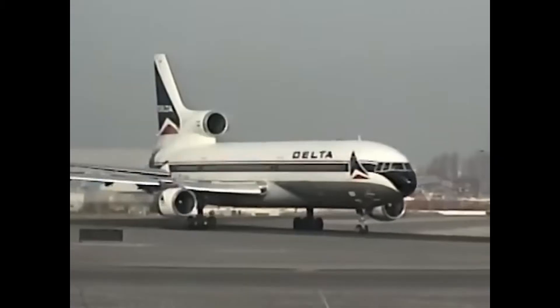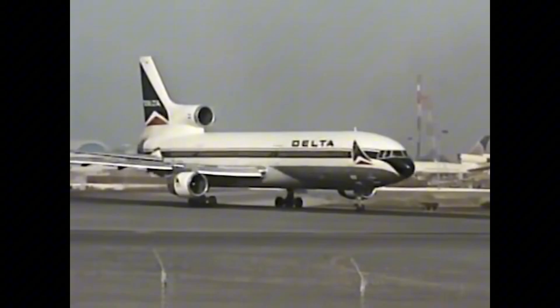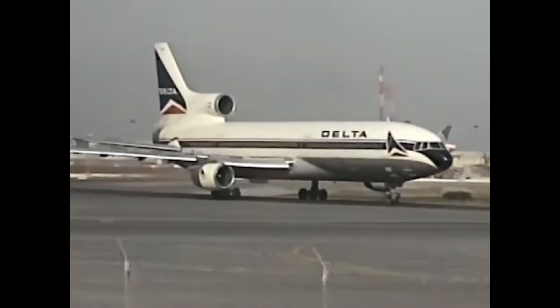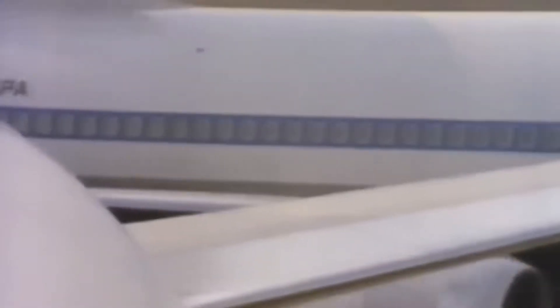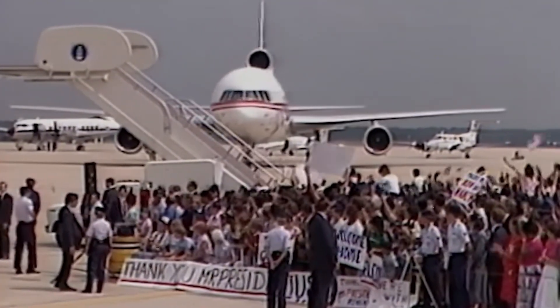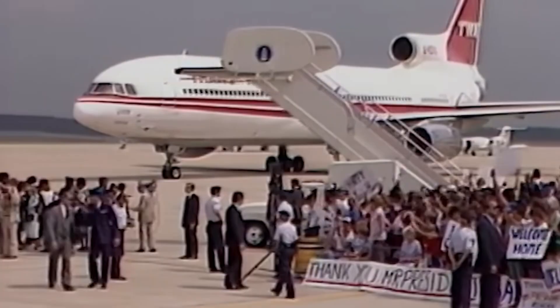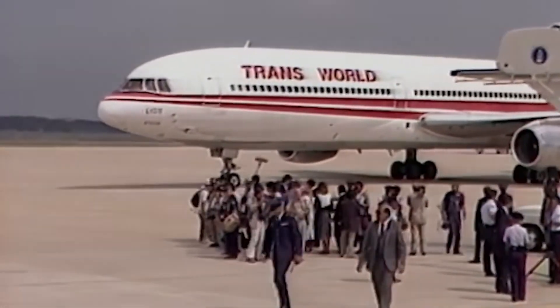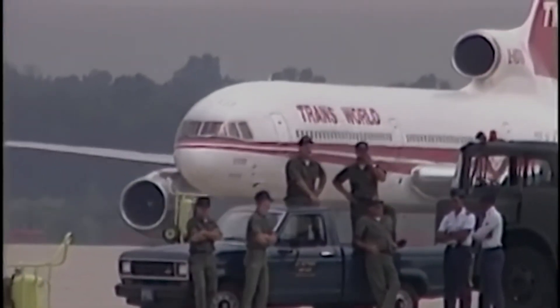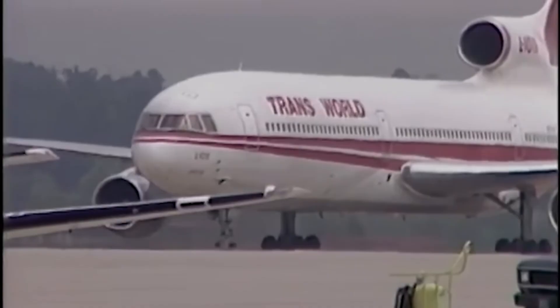Airline deregulation in 1978 intensified these pressures. In the regulated era, airlines could pass costs on to passengers through fixed pricing. After deregulation, every inefficiency became a competitive disadvantage. The emergence of low-cost carriers made things worse — these airlines prioritized operational efficiency above all else, and had no interest in maintaining complex three-engine fleets when simpler twins could do the job. Route structures were changing too, as hub-and-spoke networks favored aircraft with operational flexibility. By the 1990s, the Boeing 777 and Airbus A330 families were delivering the same range and payload as trijets, but with the operating economics of twin-engine aircraft.